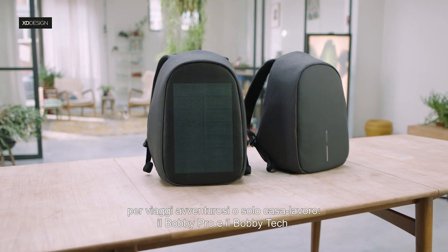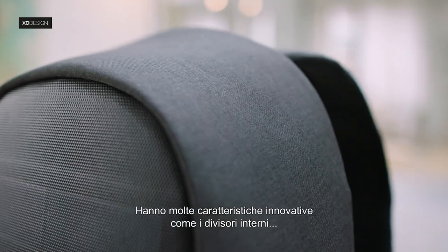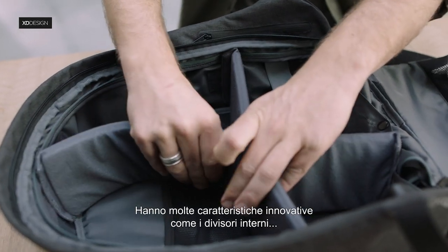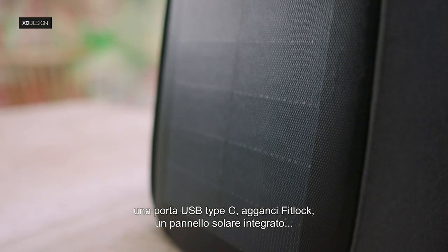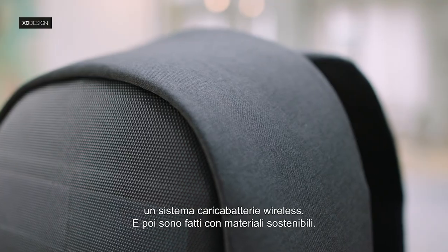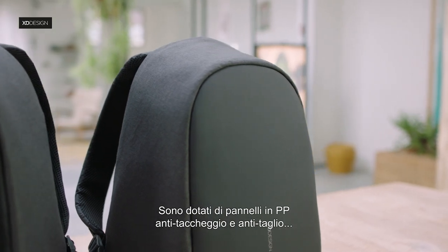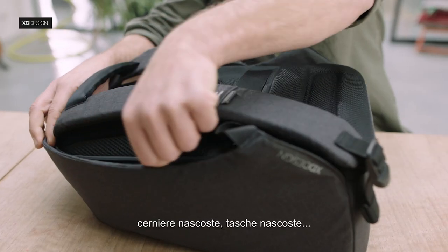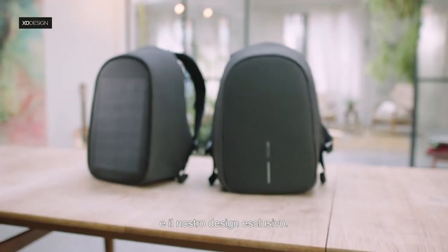The Bobbi Pro and the Bobbi Tech — equipped with many new, innovative features such as internal dividers, C-type USB port, FitLock system, integrated solar panel and wireless charging technology. And of course, made from sustainable materials, with anti-theft cut-proof PP boards, hidden zippers, hidden pockets and our iconic design.